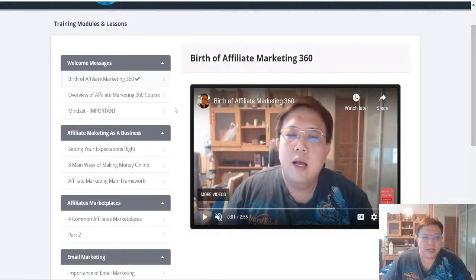The course covers mindset training, how to view Affiliate Marketing like a business, and setting your expectations right. We then look at the three main ways of making money online — Shopify Dropshipping, Affiliate Marketing, and Amazon FBA — and the pros and cons of these different business models. I also share what the Affiliate Marketing Main Framework is, because you need to understand the entire framework to piece together the respective jigsaw puzzle.